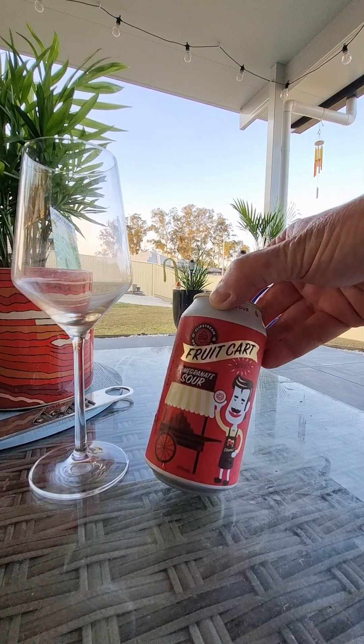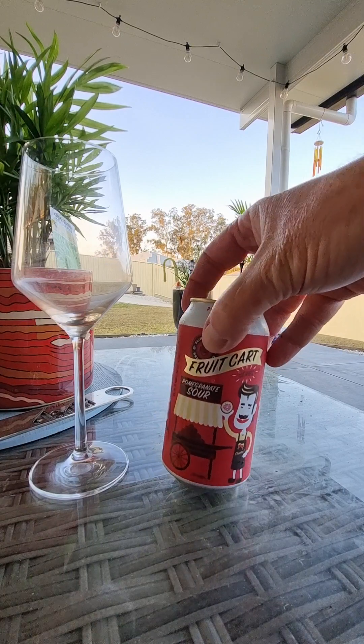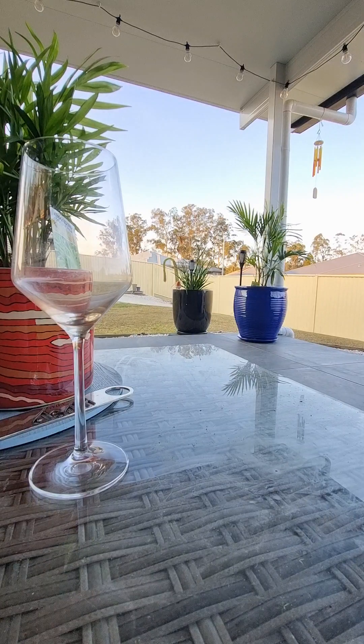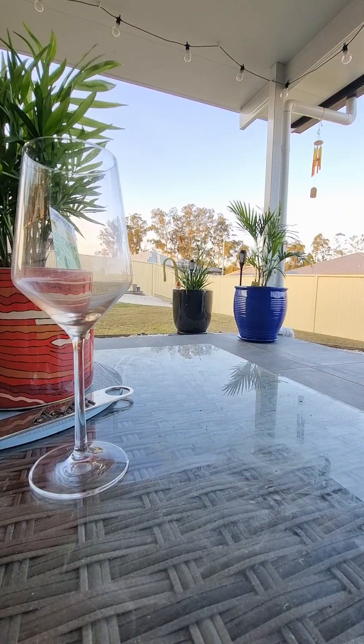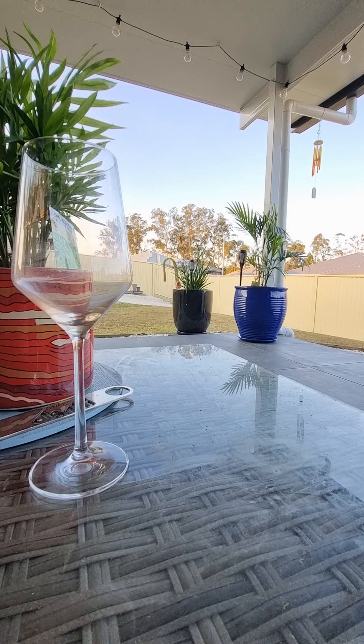Fruit Cart Pomegranate Sour by Slipstream Brewing. Slipstream Brewing — Queensland, I think. 375ml can, which is what we love here on the channel. Slipstream Brewing Co., their Fruit Cart Series.